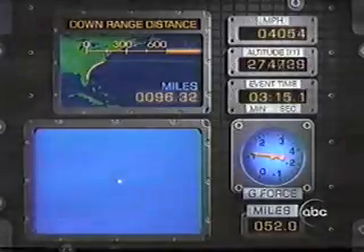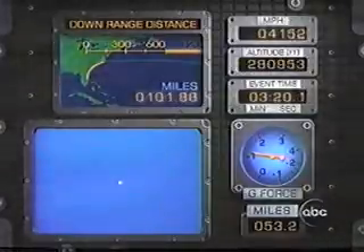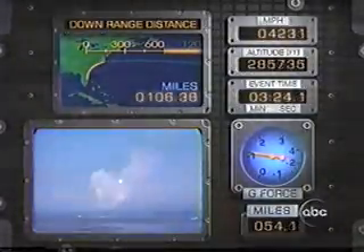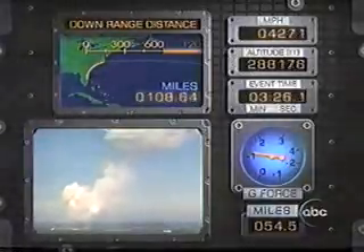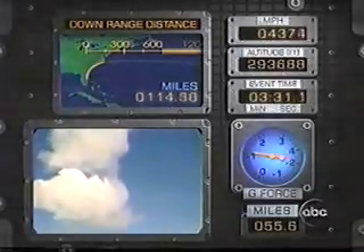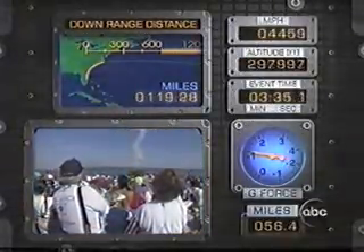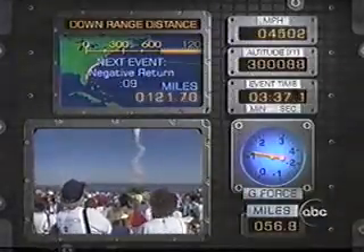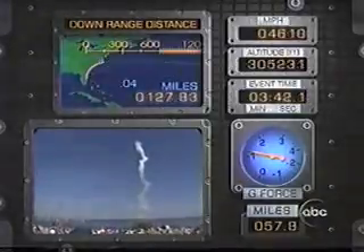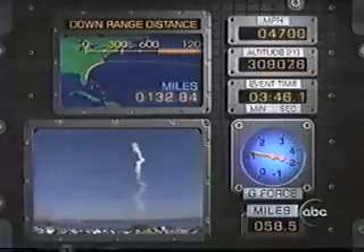I really wonder what John's thinking now. He's just got to be... I mean, I can't get into his head, but I want to ask him when he gets back. Norm Thaggart, these first eight minutes are the riskiest in this phase of the flight — explain to us why. When you're on a rocket, that's got to be the most dangerous part. Getting rid of the solid rocket boosters means the probability of success has gone way up. They ought to do fine.